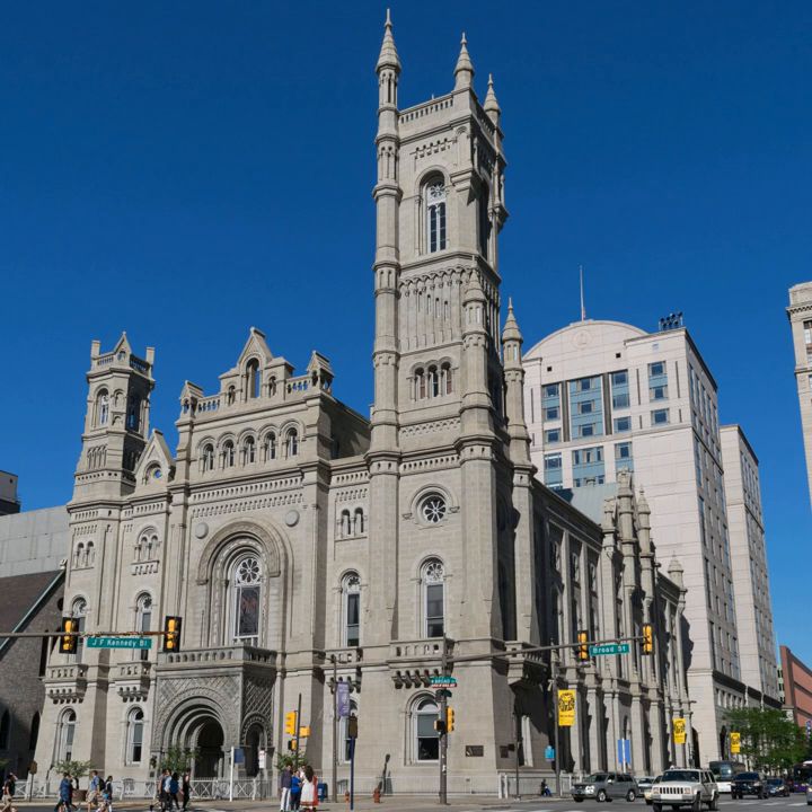The temple was designed in the medieval Norman style by James H. Windrum, who was 27 years old at the time he won the design competition. The massive granite cornerstone, weighing 10 tons, was leveled on St. John the Baptist's Day, June 24, 1868. The ceremonial gavel used on that day by Grand Master Richard Vaux was the same gavel used by President George Washington in leveling the cornerstone of the nation's Capitol building in 1793.